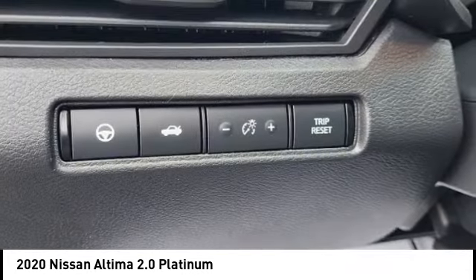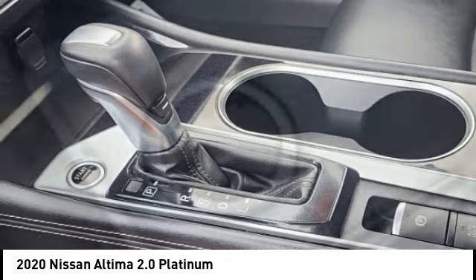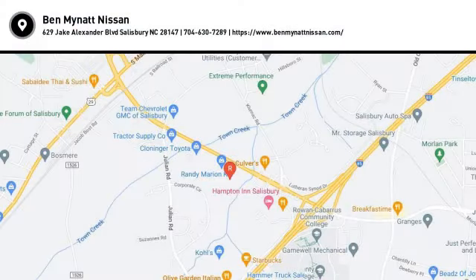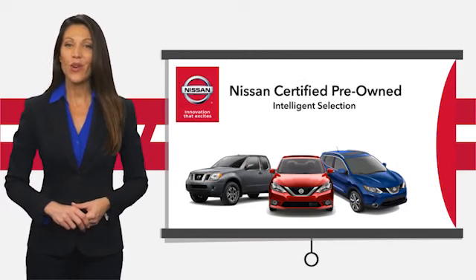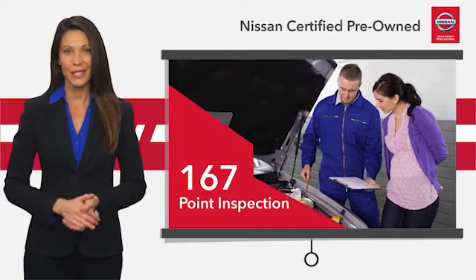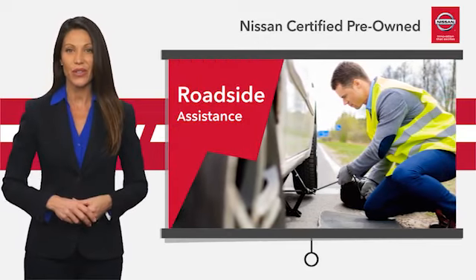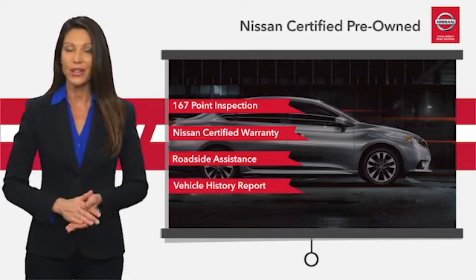Wouldn't you look great in this vehicle? Stop in today and see for yourself. Every certified pre-owned Nissan meets or exceeds comprehensive criteria and passes a rigorous inspection. We look at everything with meticulous detail before admitting any vehicle into the Nissan certified program. See your Nissan dealer to find the certified pre-owned vehicle that's right for you.